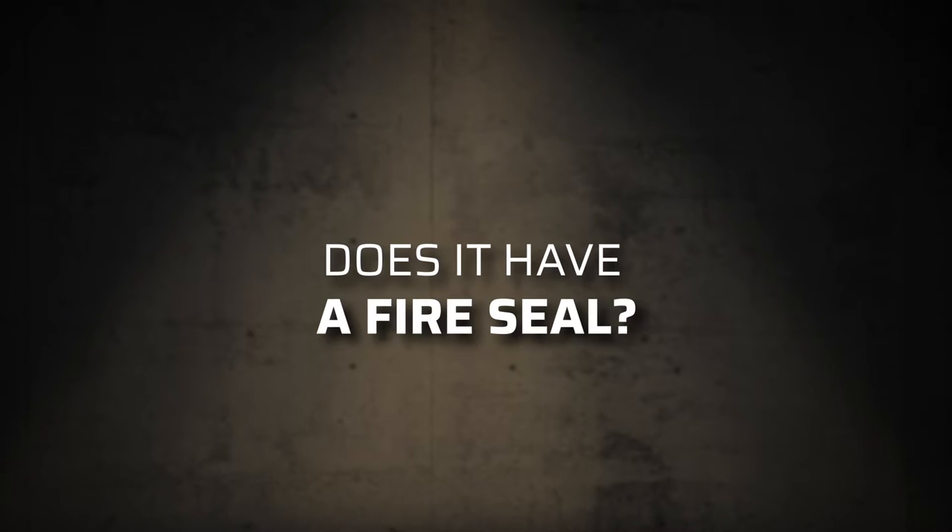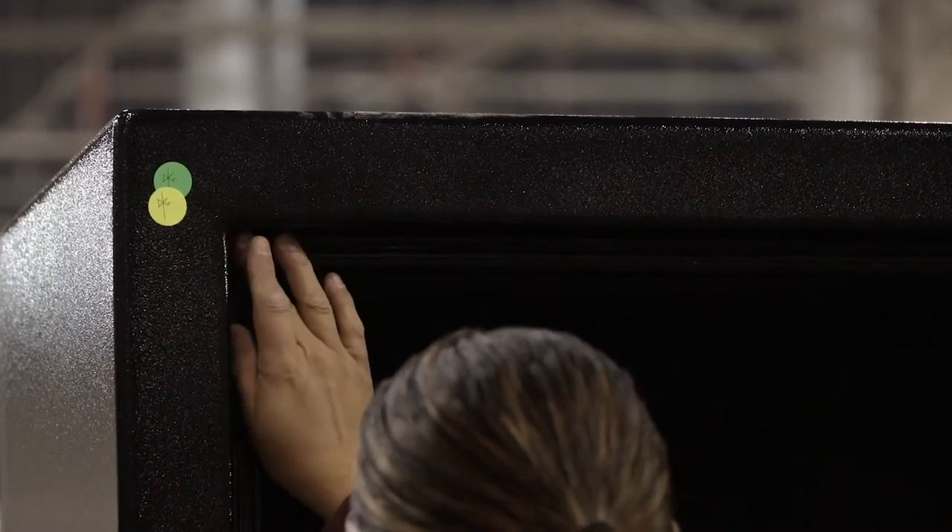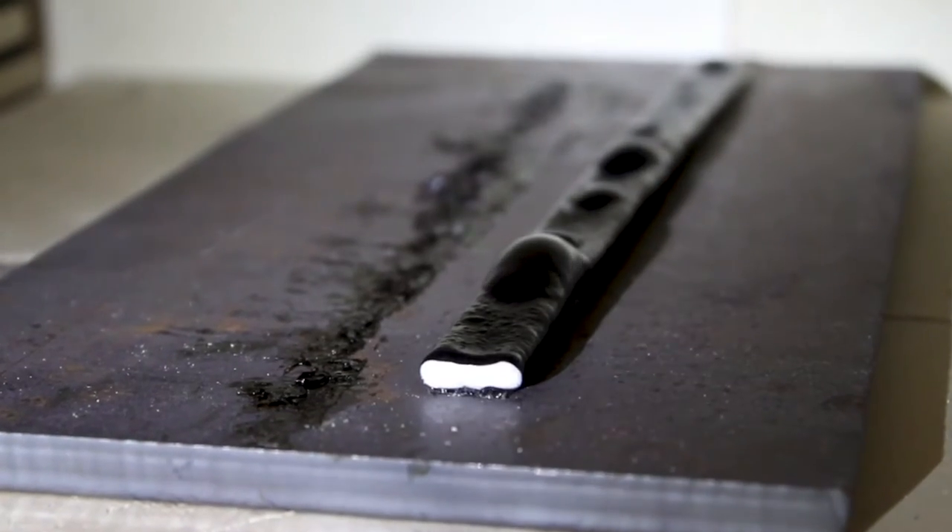Does it have a fire seal? First off, you never, ever, ever want to hide out in your safe room if your home is on fire. But most people use their vault door to lock up valuables as well as create a safe room. An expanding fire seal, such as a polysol seal, can help block out both heat and smoke to protect your belongings from damage.